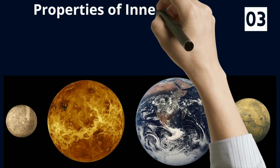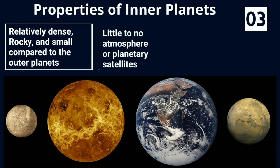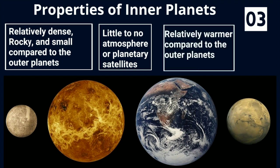Properties of inner planets: They are relatively dense, rocky, and small compared to the outer planets. They have little to no atmosphere or planetary satellites, and they are relatively warmer compared to the outer planets.